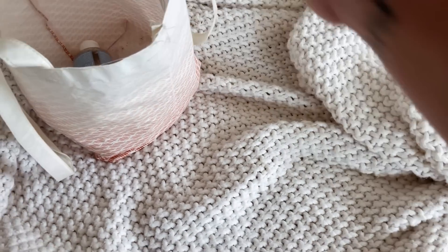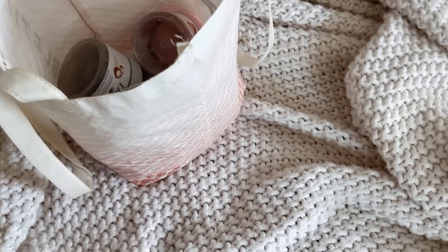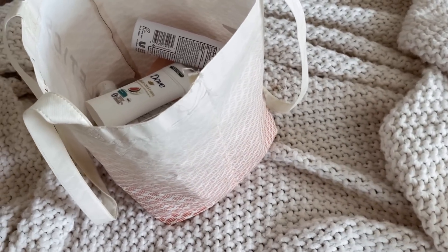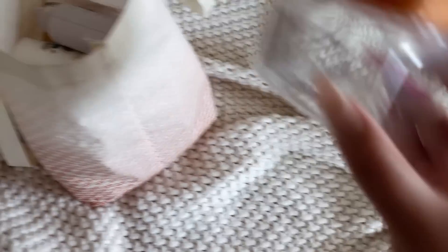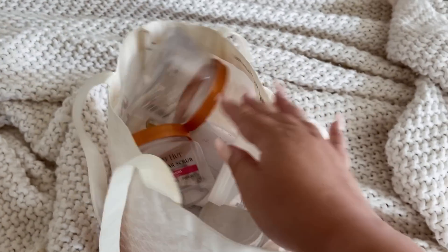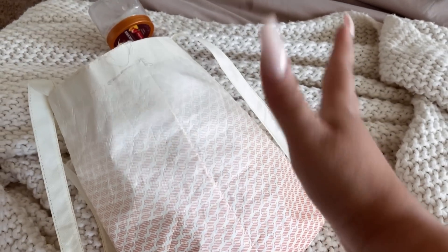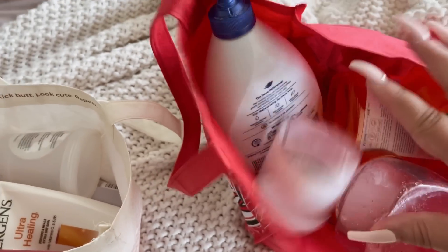Okay guys, that is it for this empties video. I hope you all enjoyed it and are getting ready for the third one — I'm about to finish off some more products, so once I empty these out I'll be refilling the bags. I love doing these types of videos for the people that tell me I could never finish my products. Love you guys, thank you so much for watching. Have a great rest of your week ahead and I'll see you in my next video. Bye guys!